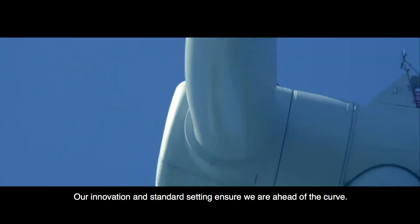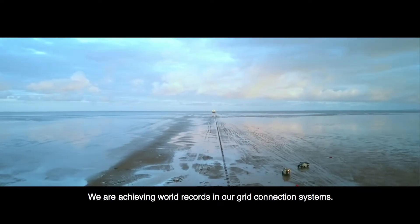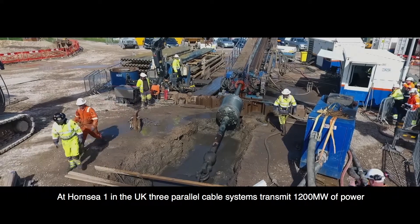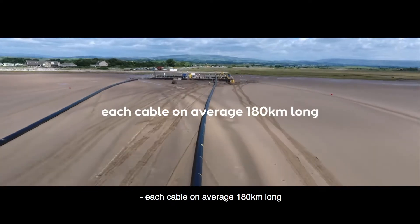Our innovation and standard setting ensure we are ahead of the curve. We are achieving world records in our grid connection systems. At Hornsea 1 in the UK, three parallel cable systems transmit 1,200 MW of power, each cable on average 180 km long.